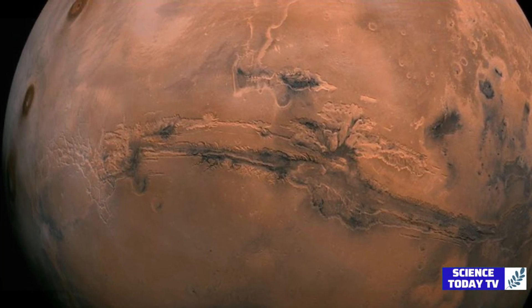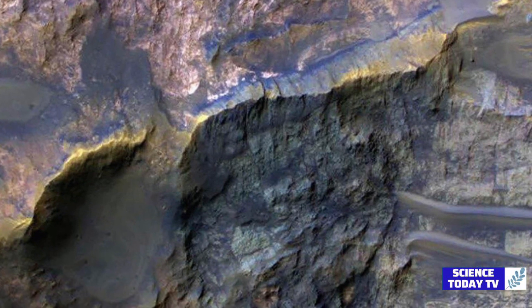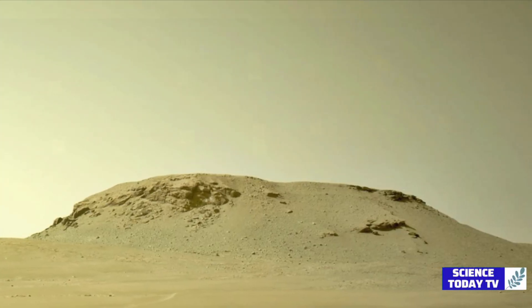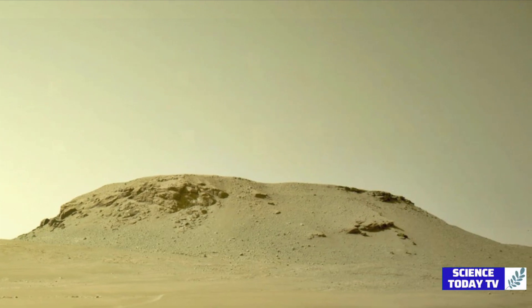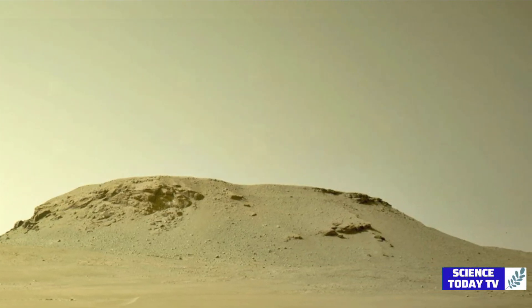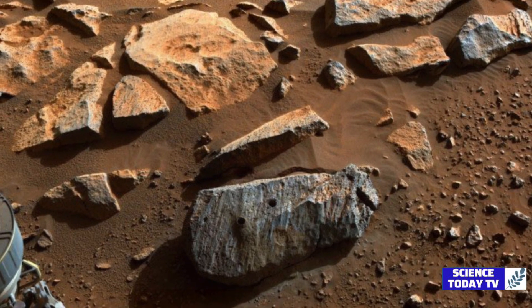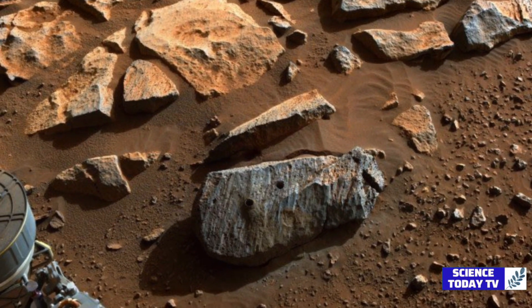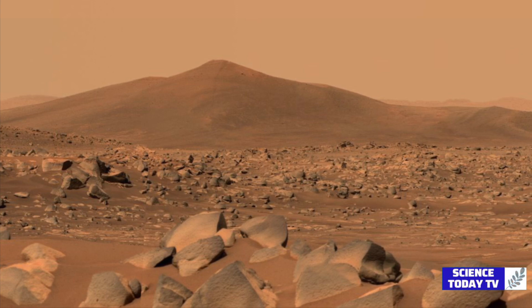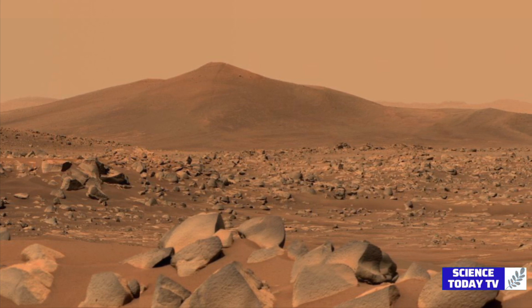The rover has collected four samples from the ancient river delta, which is believed to be the top prospect for finding signs of ancient microbial life. The delta, with its diverse sedimentary rocks, contrasts beautifully with the igneous rocks formed from crystallization of magma discovered on the crater floor. This juxtaposition provides a rich understanding of geologic history. For example, they found a sandstone that carries grains and rock fragments from the Jezero crater, and a mudstone that includes intergraining organic compounds, as Perseverance Project scientist Ken Farley said.